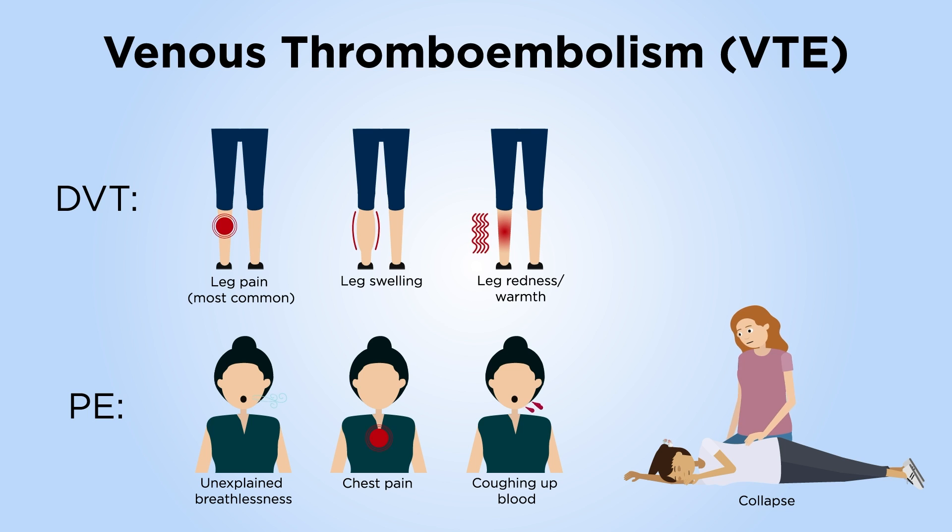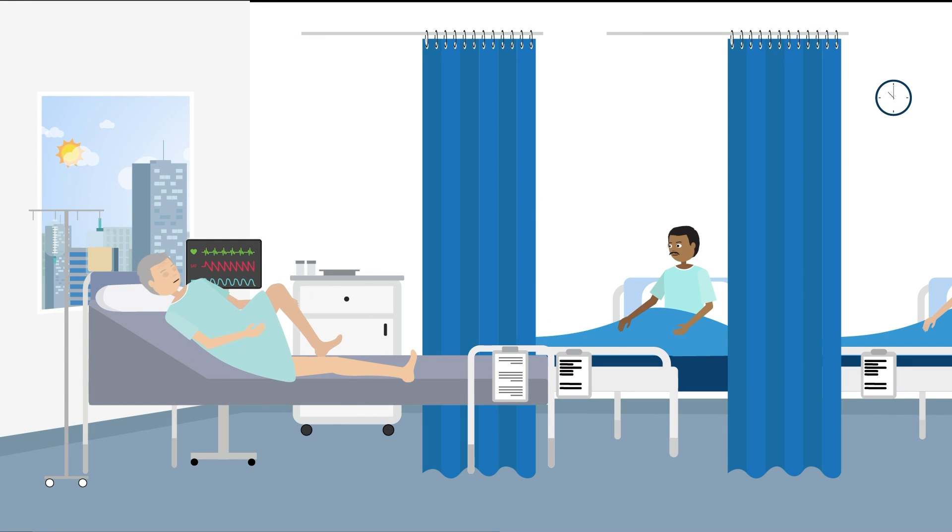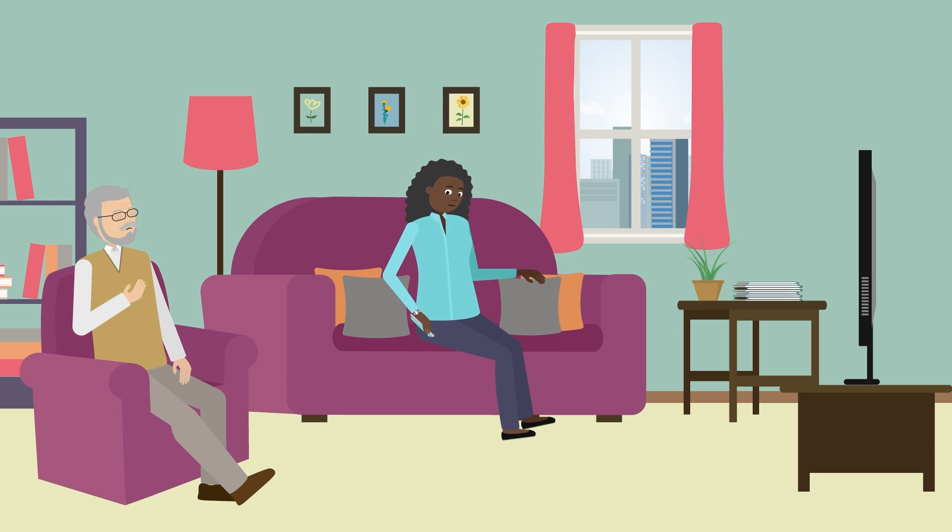DVT most commonly causes leg pain, and this can be the only symptom. PE most commonly presents with breathlessness or chest pain. Symptoms can appear in hospital or after going home, and it's important to seek immediate medical attention. People may only experience one of these symptoms.